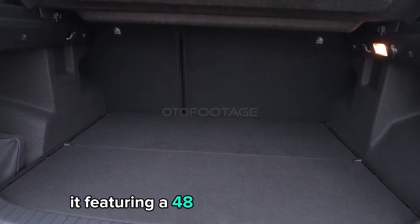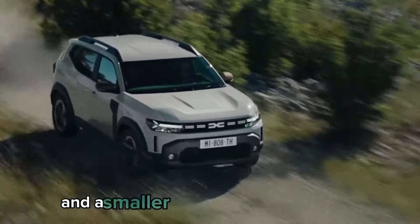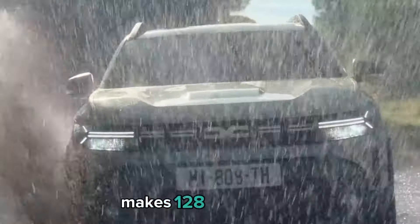Dacia also offers the TCE 130 with a turbocharged 1.2-liter three-cylinder engine featuring a 48V mild-hybrid motor and a smaller 0.9-kilowatt-hour battery, making 128 horsepower.